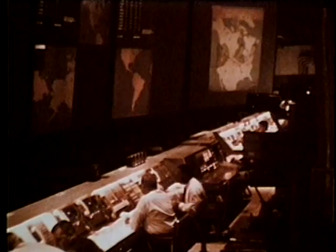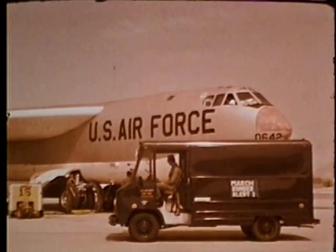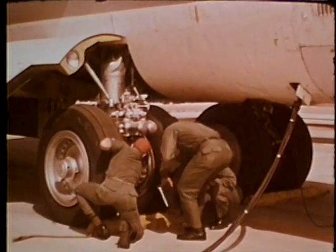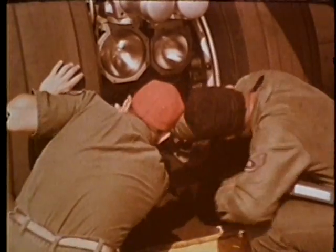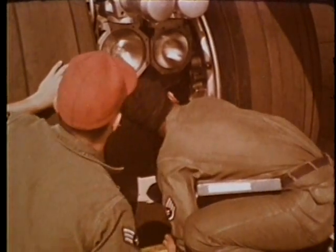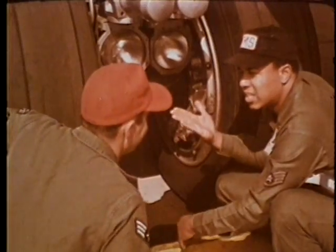The SAC Automated Command and Control System, SACS, provides instant information on the operational status of Strategic Air Command's aircraft and missiles. To explain, let's cite a hypothetical example at the 22nd Bombardment Wing, March Air Force Base. Suppose during the pre-flight of one of the B-52s just seen taking off, a hydraulic leak was discovered in a wheel strut.